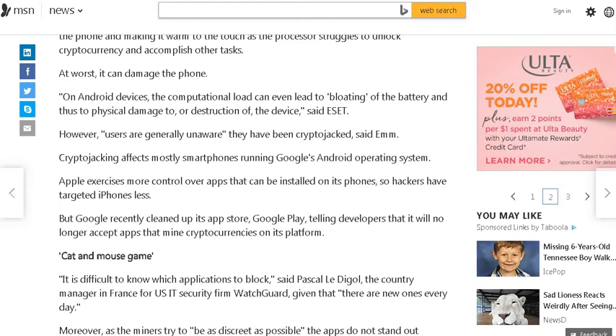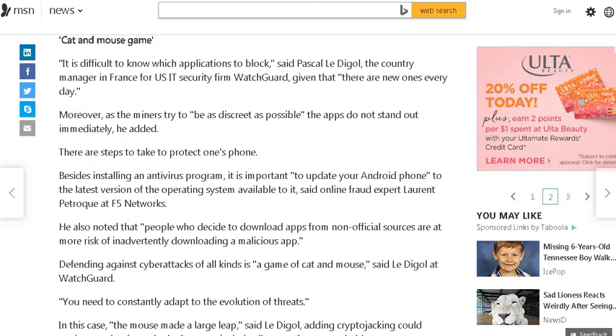Crypto-jacking affects mostly smartphones running Google's Android operating system. Apple exercises more control over apps that can be installed on its phones, so hackers have targeted iPhones less. But Google recently cleaned up its app store, Google Play, telling developers that it will no longer accept apps that mine cryptocurrency on its platform.